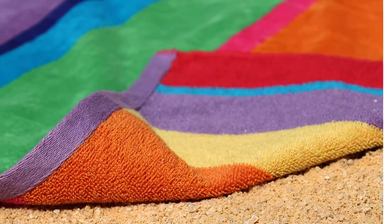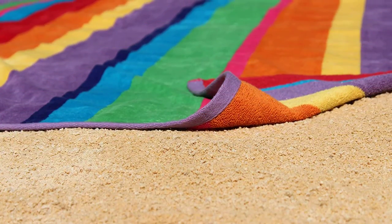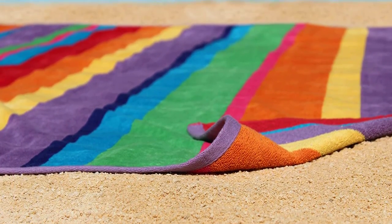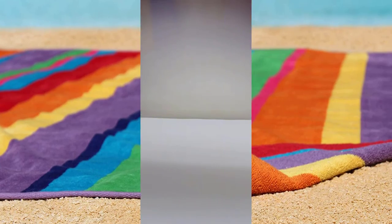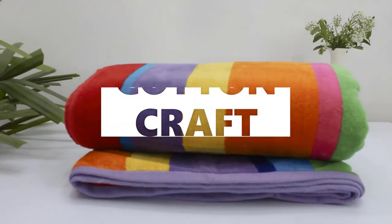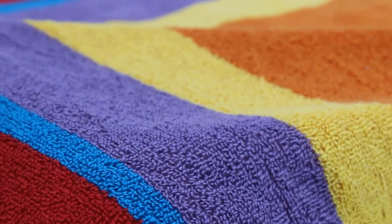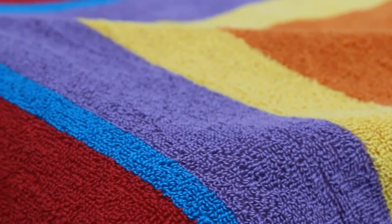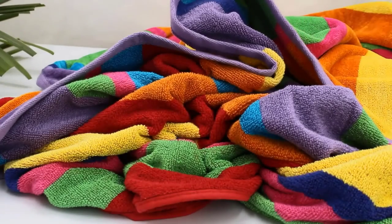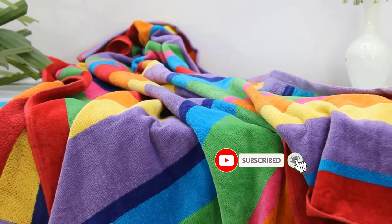Due to its size, it may be used as a beach chair cover, a picnic blanket, a towel for you and your dog, or even for two individuals. The Cotton Craft Beach Towel, constructed of 100% pure cotton with a jacquard weave, will last at least several seasons. You'll enjoy the towel's quick water absorption and the cloud-like softness of the velour against your skin. The towel's sumptuous appearance is a result of its yarn-dyeing method.